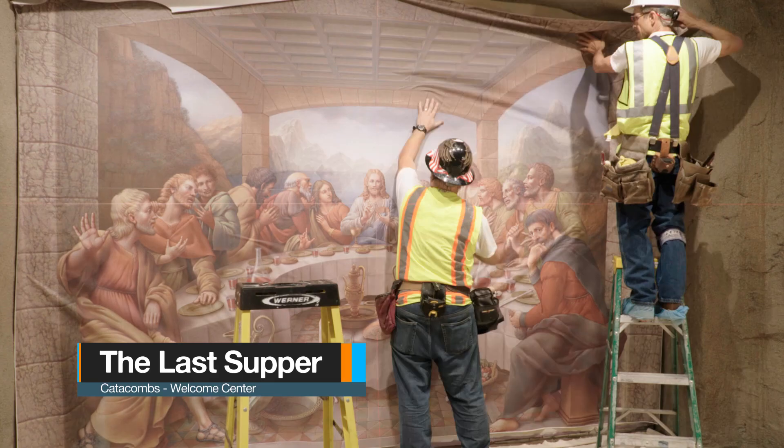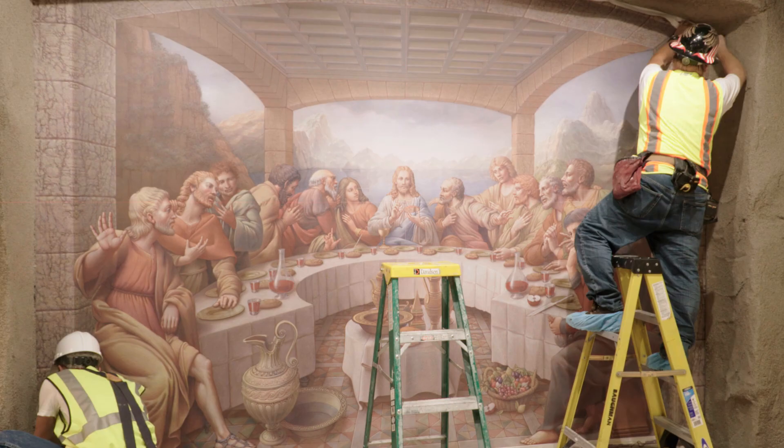What I wanted to show you is a peek behind the scenes, behind the curtain of the installation of the artwork at the catacombs. I thought you might find this interesting to see how they hung the artwork.